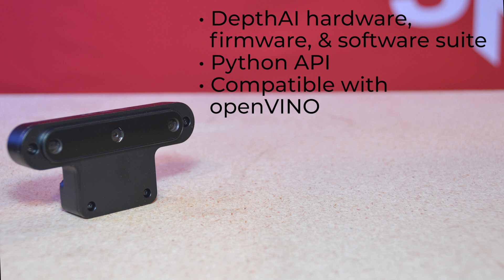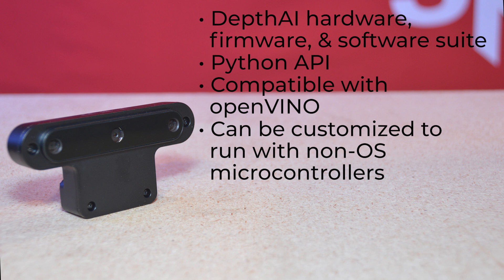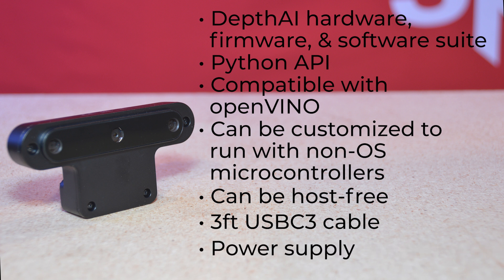It's compatible with any operating system that supports OpenVINO — Raspberry Pi, Ubuntu, Mac OS, and Windows 10. Luxonis plans to have pre-built solutions for NVIDIA Jetson and Robot Operating System by Q2 of this year. And even if none of those suit your needs, Depth AI can even be customized to run with non-OS microcontrollers or even host-free. It also comes with a 3-foot USB-C 3 cable and power supply.